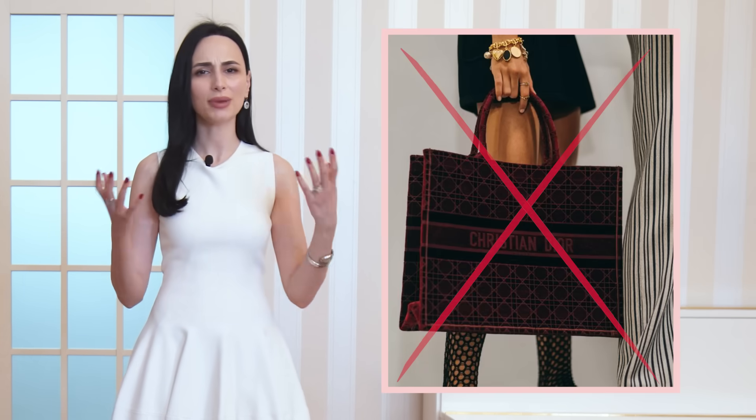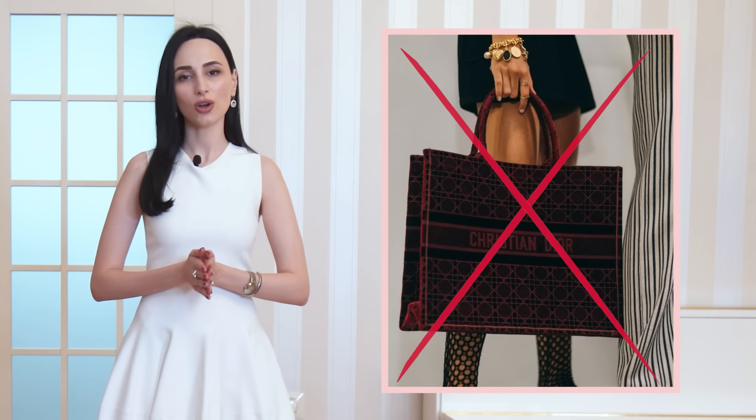In regards to your bag, avoid any tote bags, big shopping bags, or large chunky bags. I would suggest something small to medium, and even better is to carry a clutch — you can hold it in your left hand and have your right hand free to greet people, which happens a lot at cocktail parties where people meet and greet.